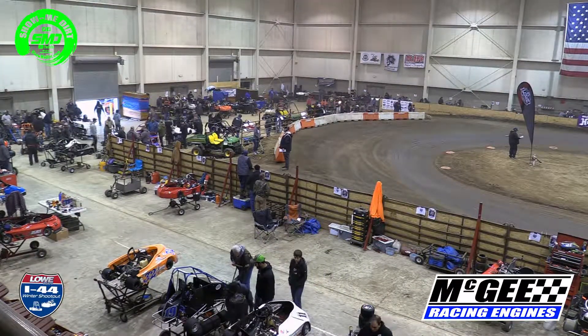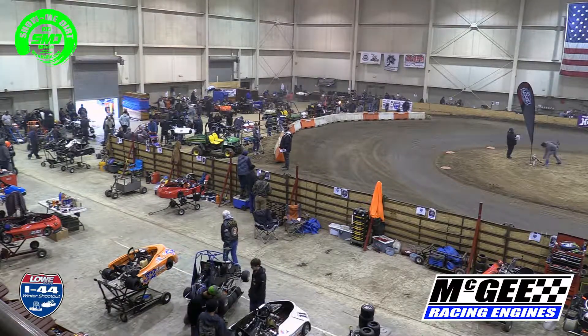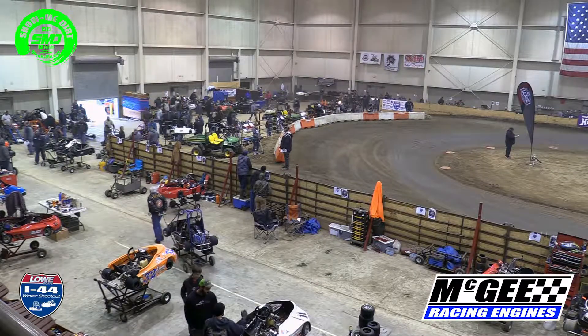Quarter midget time. Blue Rookie — they've got heats three and four. Six laps race distance, lineup will go.